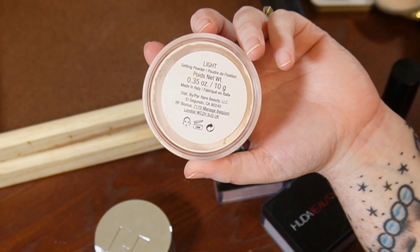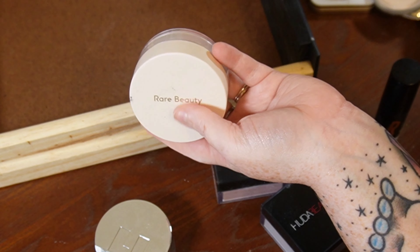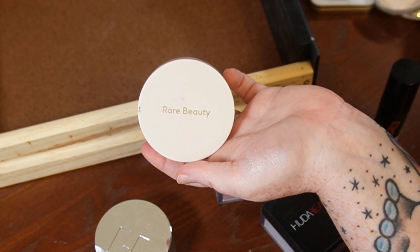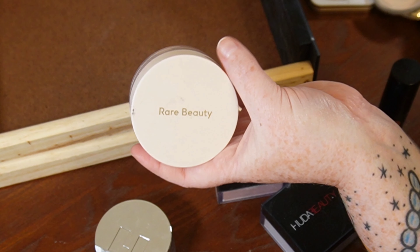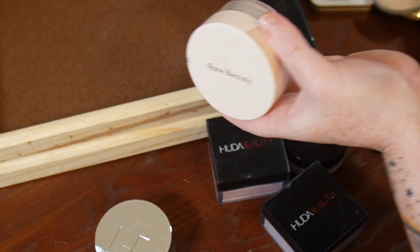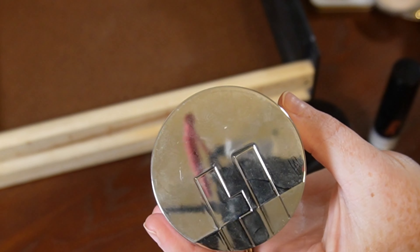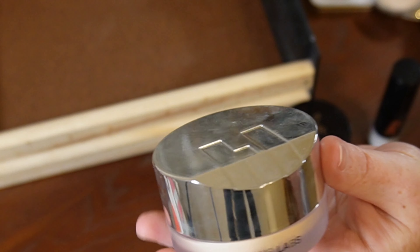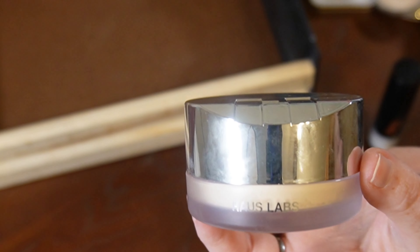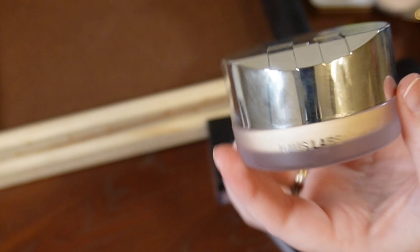I'm going to pass on my Rare Beauty setting powder in the shade Light. When it first came out I used it nearly every time I did my makeup, but now I have things I'm reaching for more. Giving this to someone else. The Bio Blurring Loose Powder from House Labs — I'm putting a tag on it because I honestly haven't used it very much. Loose powders take a lot to impress me, so I definitely need to play with this more.